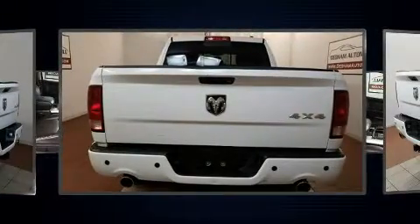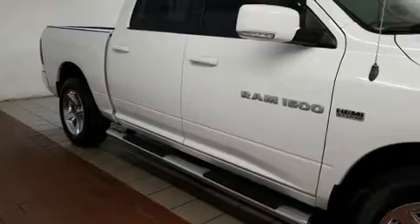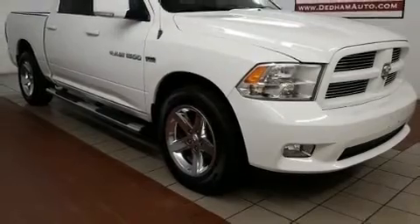Four-wheel drive allows you to go places you've only imagined. Top features include remote keyless entry, a rear step bumper, an outside temperature display, automatic dimming door mirrors, turn signal indicator mirrors, and more.